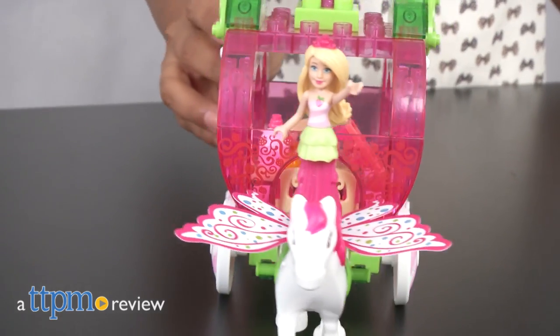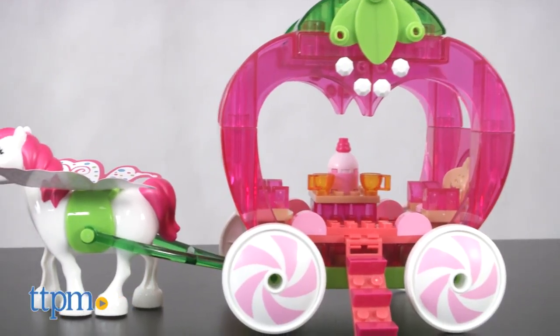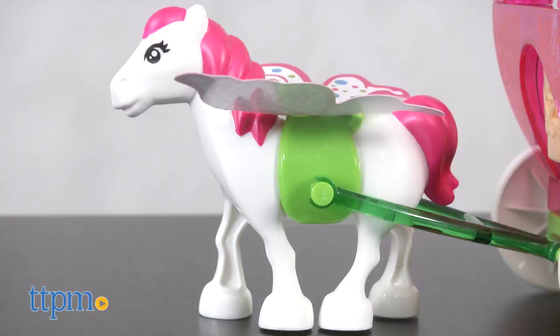A pretty carriage fit for Barbie. Hi everyone, this is Maria with TTPM and here we have the Mega Construx Barbie Dreamtopia Strawberry Carriage. This is an 80-piece building set that builds a beautiful pink carriage, a white stallion to pull the carriage, and Barbie.